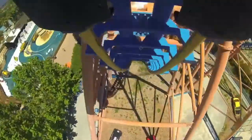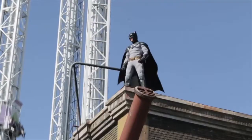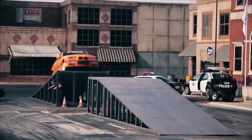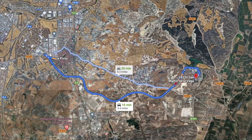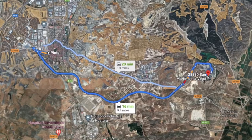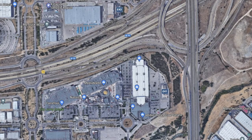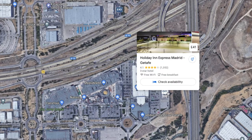Staying over in Madrid, you'll be spoilt for choice as there are so many hotels and accommodation options. If you're looking to stay near Park Warner itself, accommodation is a bit scarce. If you're using a rental car, Pinto — the town that also has the closest train station — is a good place to stay, with a couple of hotel options including a Holiday Inn and an Ibis.